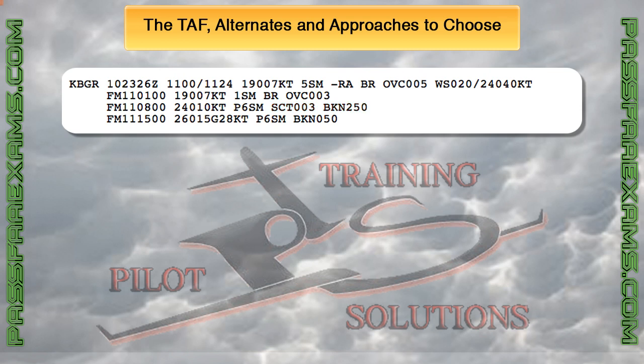If this was our destination airport, we would need to file an alternate all the way up to 08 Zulu, because at 08 Zulu the ceiling is finally at 25,000 feet and the visibility is more than 6 statute miles. Remember that scattered is not a ceiling, so that 300-foot scattered layer does not dictate filing an alternate.